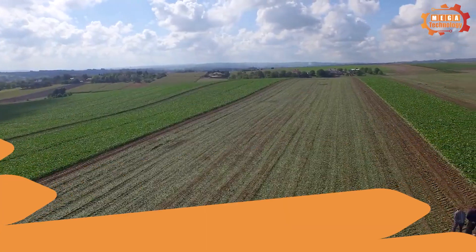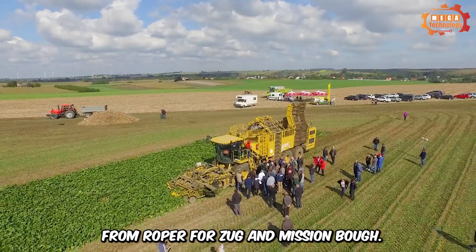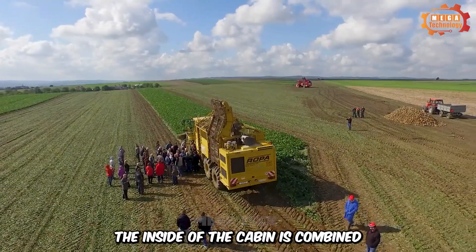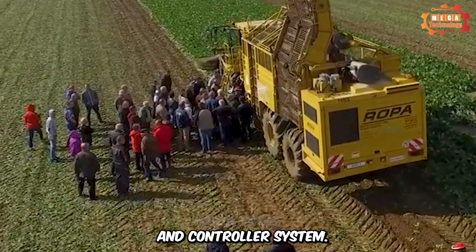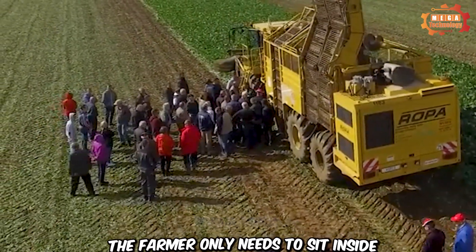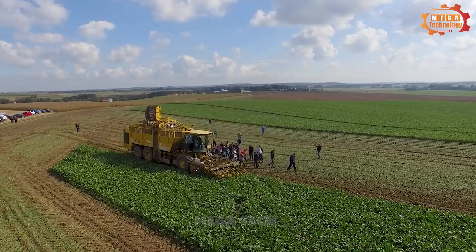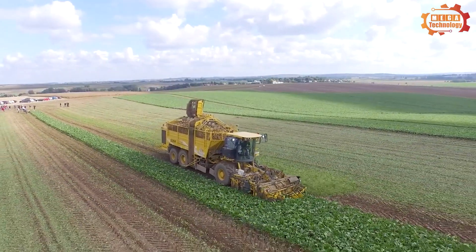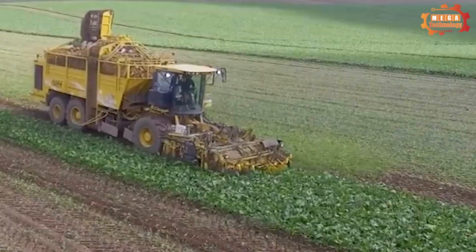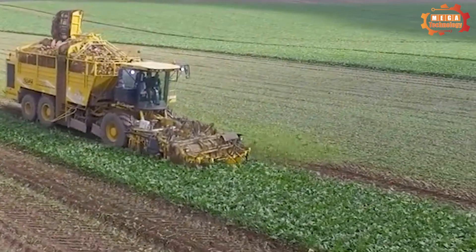The Roper Tiger 6S is the latest sugar beet harvester from Roper Fahrzeug und Mischenbau. The inside of the cabin is combined with a convenient screen and controller system — the farmer only needs to sit inside to drive and operate the screen. The stepless hydraulic and transmission system allows for sure operation, even on steep slopes.